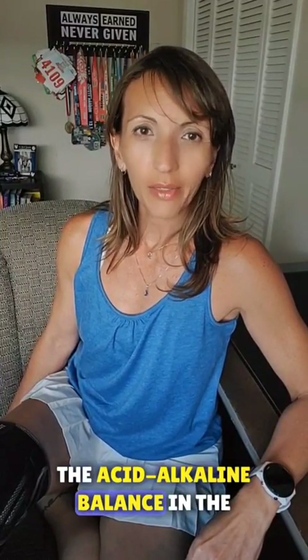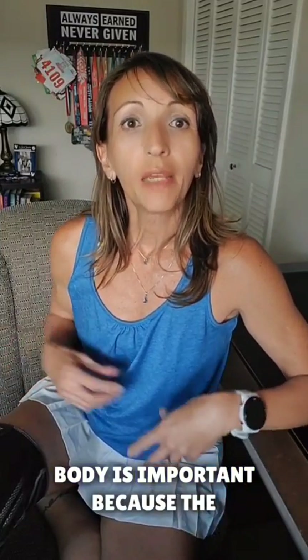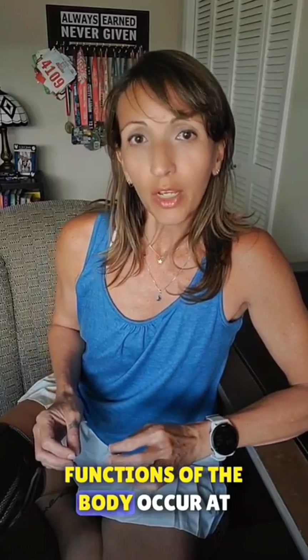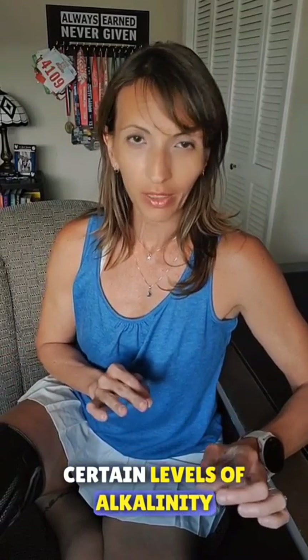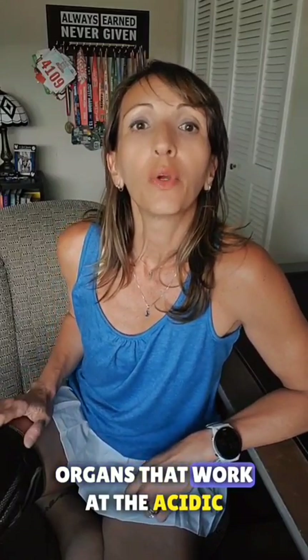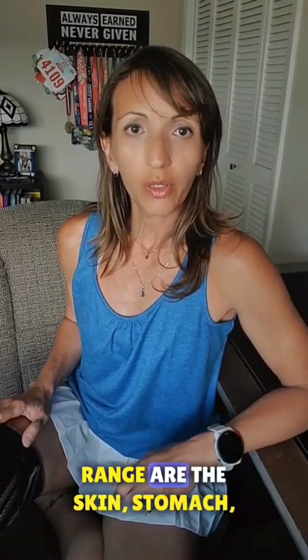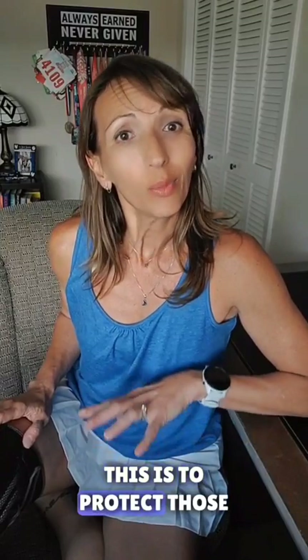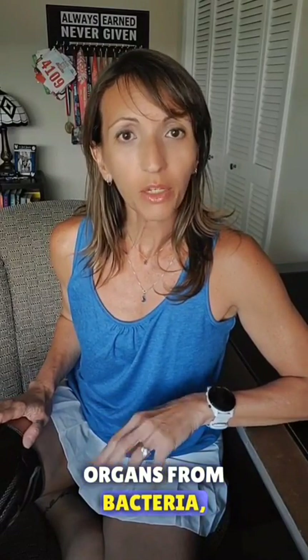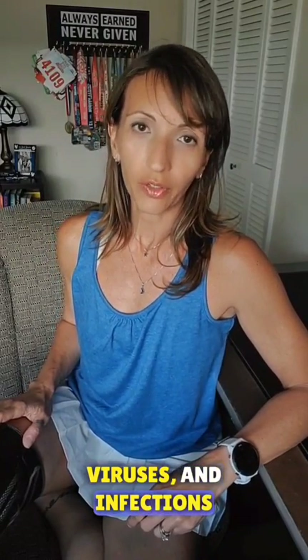The acid-alkaline balance in the body is important because the functions of the body occur at certain levels of acidity or certain levels of alkalinity. Organs that work at the acidic range are the skin, stomach, bladder, and vaginal area. This is to protect those organs from bacteria, viruses, and infections.